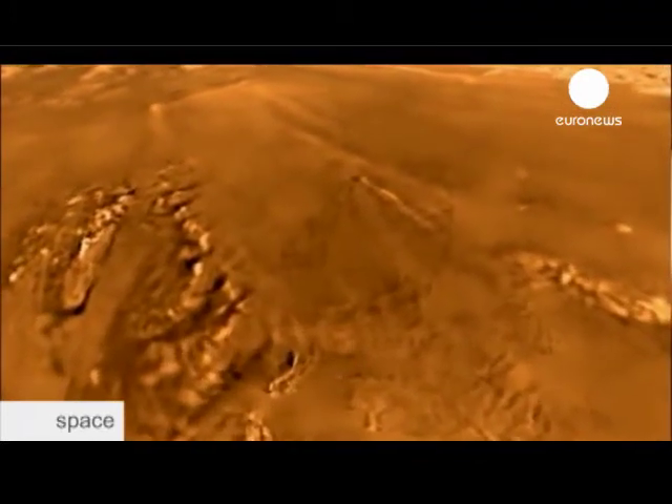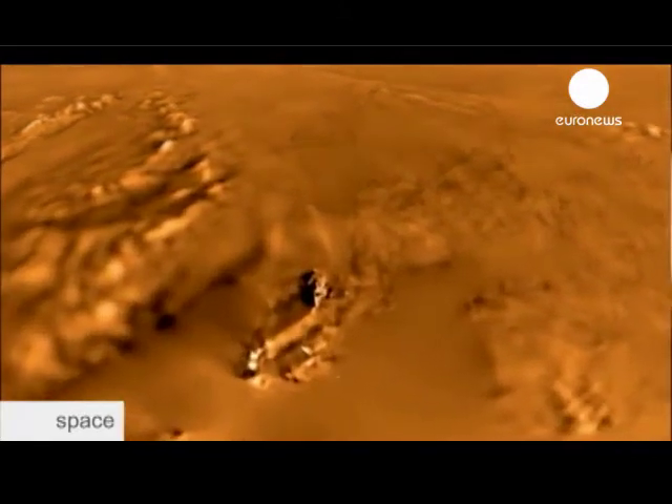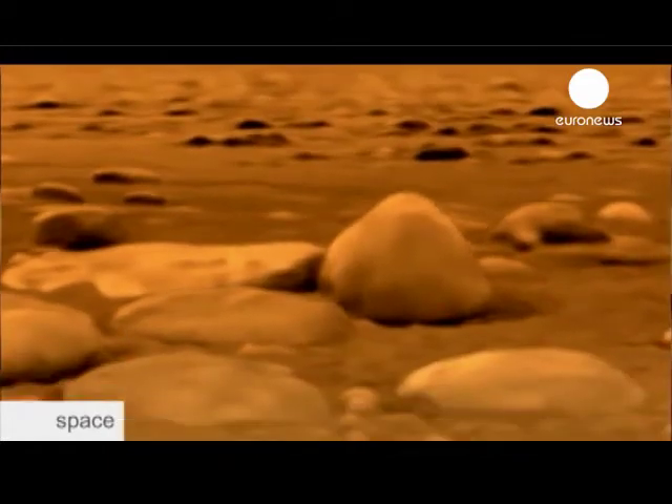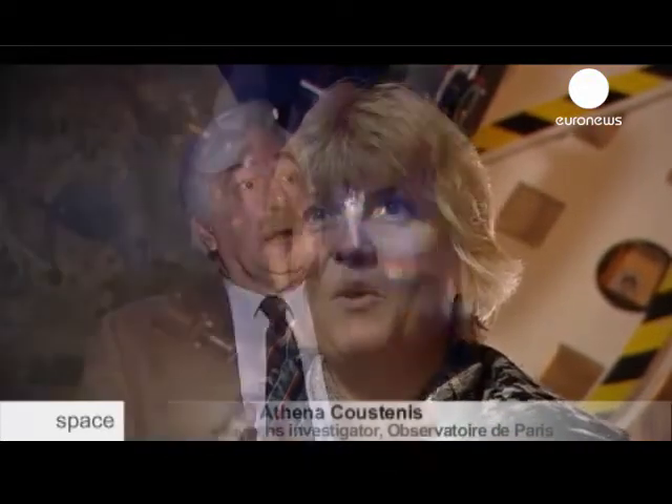When I first saw the images from Huygens and the river-like structures on the surface, I thought: it's magic. Wonderful. Thank you, God. We were all very moved. We were speechless. And it took us weeks to get over it. It worked. We got there.